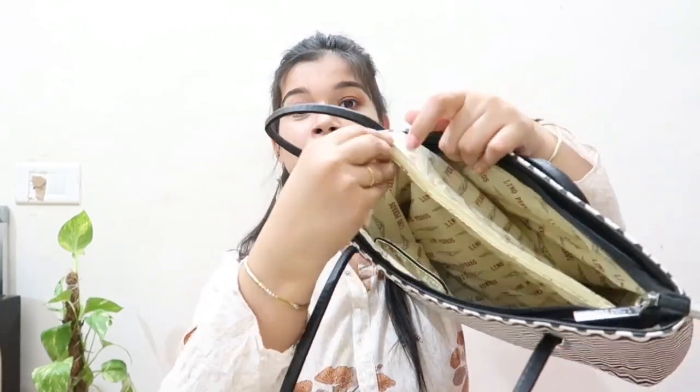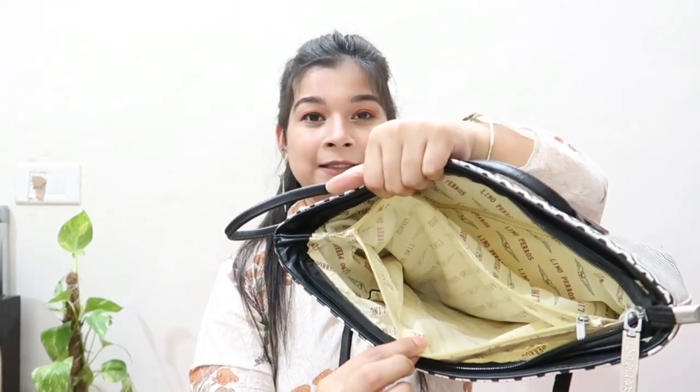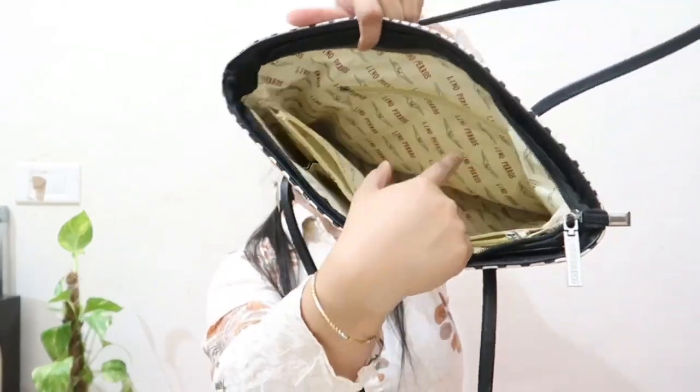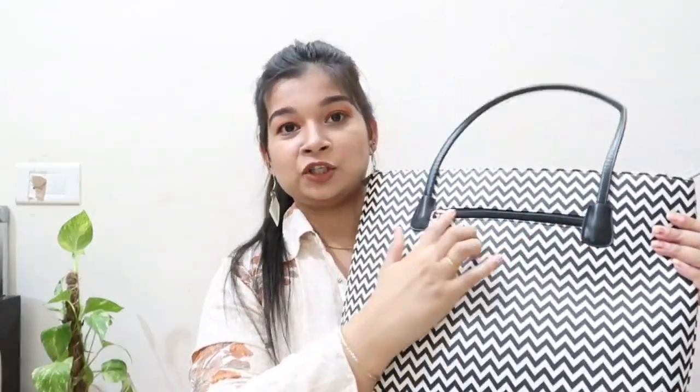Inside this Lino Perez bag, there is a very big pocket. If you open it, you will get a pouch inside, along with so many additional pockets. There is also a chain pocket inside and another one outside. I normally like to keep my mobile phone in the outside pocket so it's easy to remove. I don't carry this bag very often for some reason, but I have used it a lot.